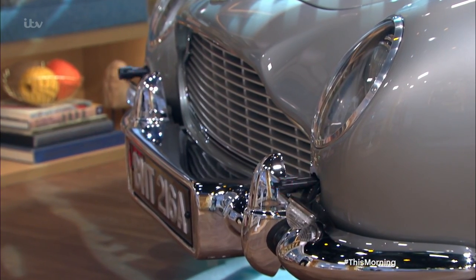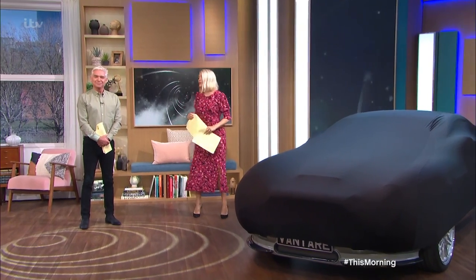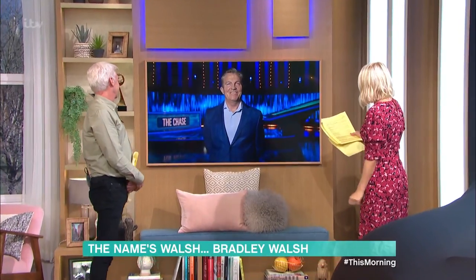Well, as you can see, we have another car in the studio today. But before we reveal it, let's have a chat to its owner, Mr. Bradley Walsh, who has joined us live from the Chase studio this morning. Hello, Bradley. Good to see you.